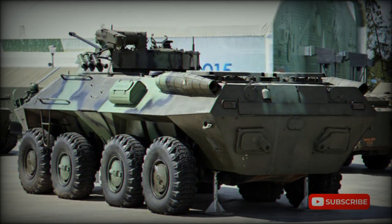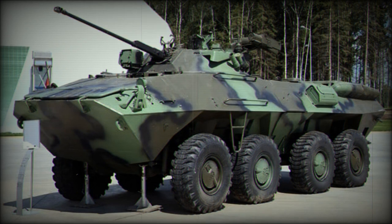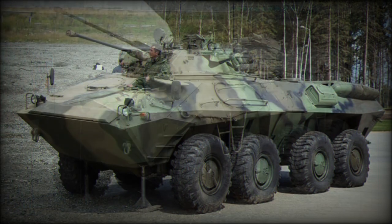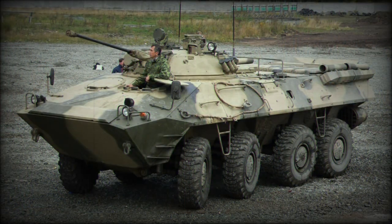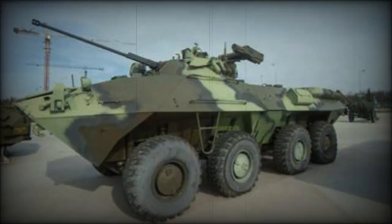The BTR-90 was offered to export customers, however no orders were placed to date. The hull of the BTR-90 is thicker than its predecessors. Forward windscreens were deleted and replaced with periscopes, which improved protection of the front arc. It is claimed that the front arc provides protection against 14.5mm rounds. Additional armored panels or explosive reactive armor modules can be fitted, and a special Typhon Explosive Reactive Armor was developed for this APC. Protection against mine blasts was also improved, and the vehicle can be equipped with active protection systems. NBC protection and automatic fire suppression systems were fitted as standard, making the BTR-90 better protected than previous Soviet-wheeled APCs.